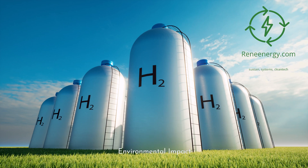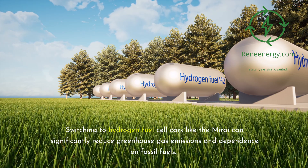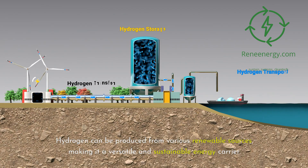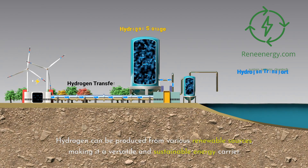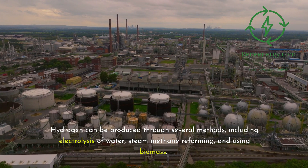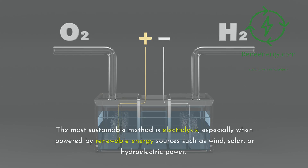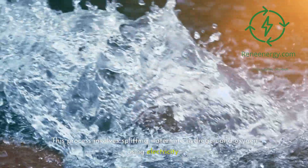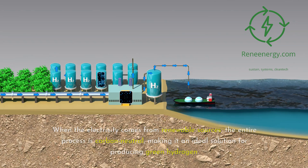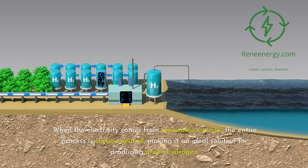Switching to hydrogen fuel cell cars like the Mirai can significantly reduce greenhouse gas emissions and dependence on fossil fuels. Hydrogen can be produced from various renewable sources, making it a versatile and sustainable energy carrier. Hydrogen can be produced through several methods, including electrolysis of water, steam methane reforming, and using biomass. The most sustainable method is electrolysis, especially when powered by renewable energy sources such as wind, solar, or hydroelectric power. This process involves splitting water into hydrogen and oxygen using electricity. When the electricity comes from renewable sources, the entire process is carbon-neutral, making it an ideal solution for producing green hydrogen.